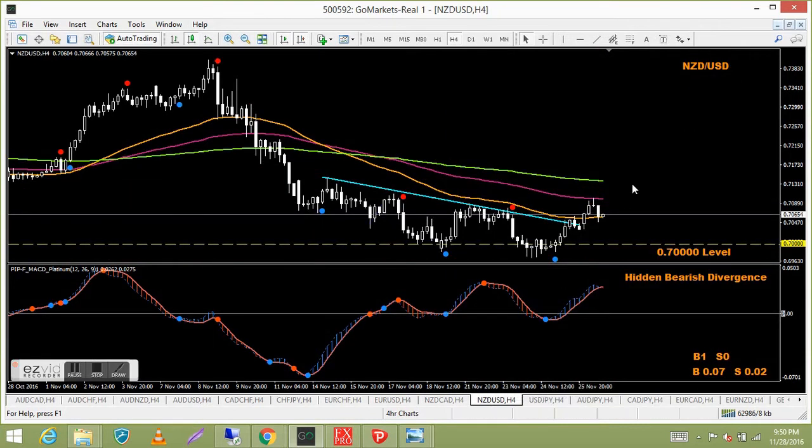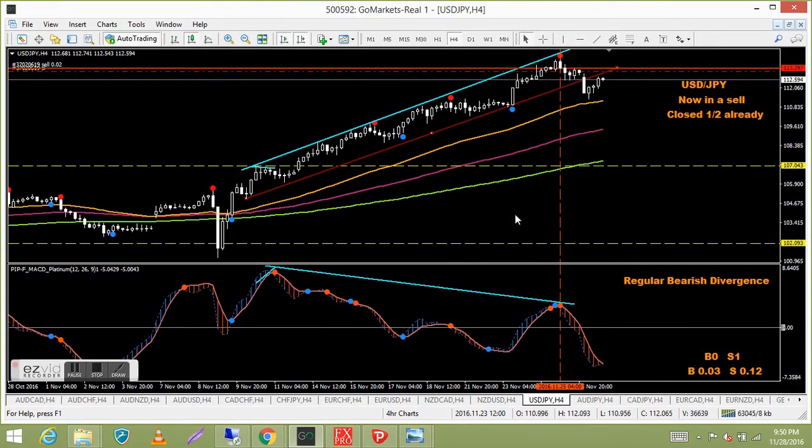New Zealand USD — I'm still kicking myself; I should have taken the buy down here. There was a blue signal and the only thing holding me back was the 0.7000 level — a big psychological number for the NZD. It went up nicely and we got a few pips, but not to be. Now looking for a sell to the downside.